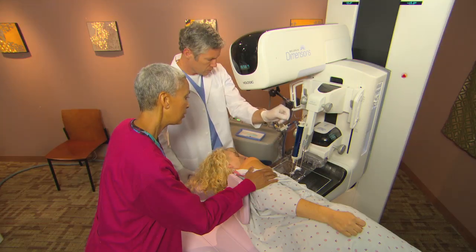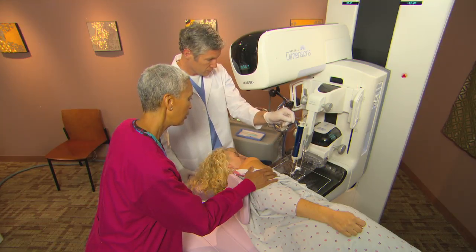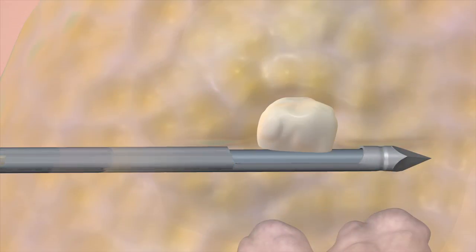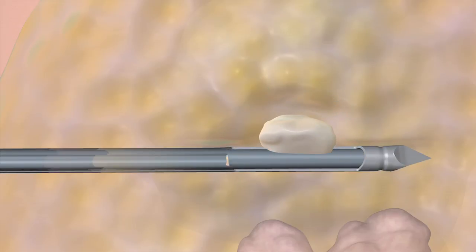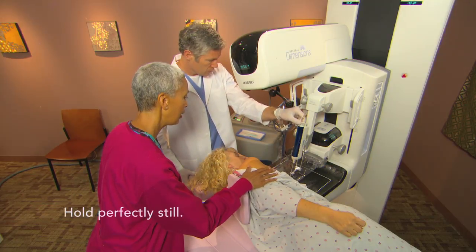Now they're ready to take the tissue sample. The biopsy system uses vacuum pressure to remove the sample, flushing the area with fluid at the same time. They will take a few samples to make sure they have enough tissue for diagnosis. This usually takes less than a minute.